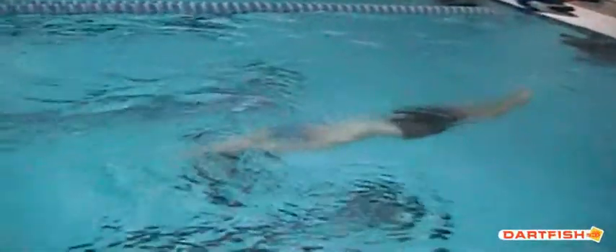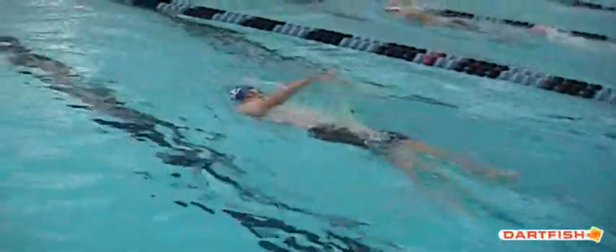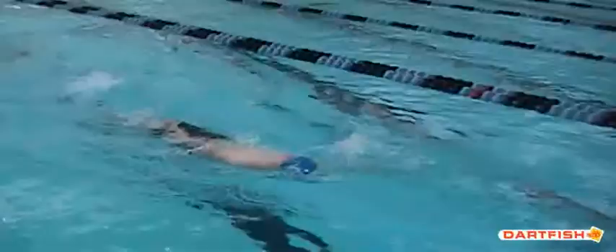Good flip turn, nice streamline. Again, you can kind of tell how shallow he is, how quickly he's coming up. Hands break that surface almost as he's starting that pull. So that's one of the things we talked about with the underwater as well — making sure that first stroke, the breakout stroke, is a little bit quicker.